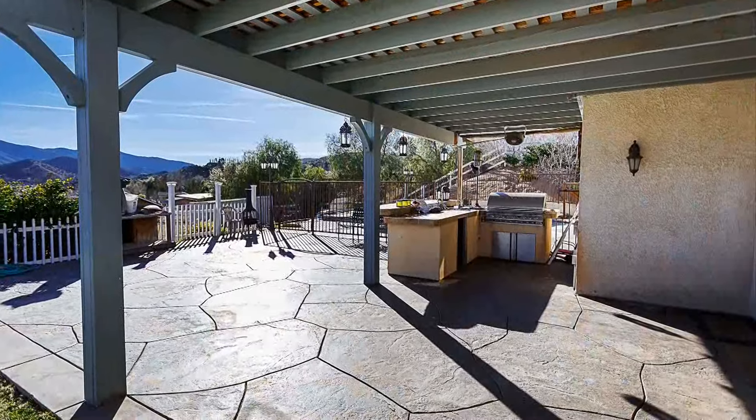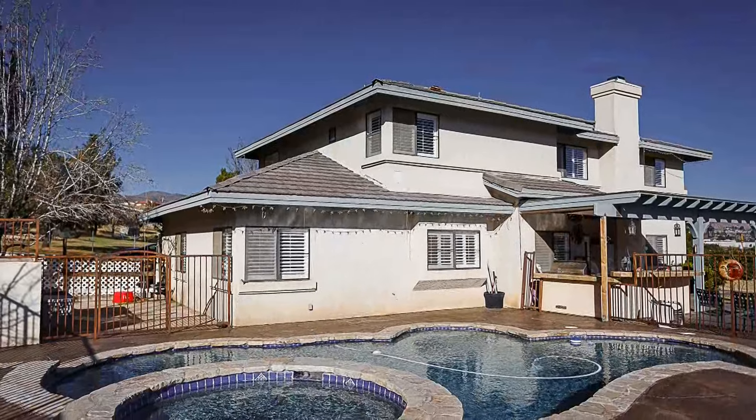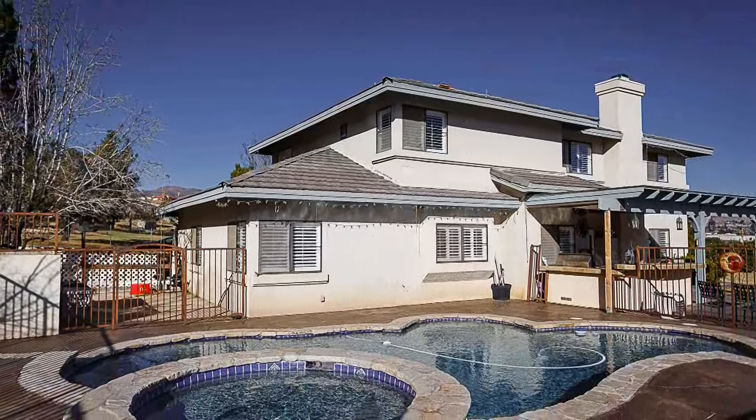Outside, you'll find a landscaped backyard complete with a covered patio, gated pool and spa, and a large lot suitable for equestrian and other agricultural uses.